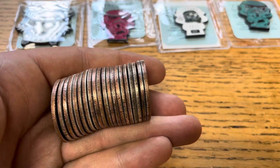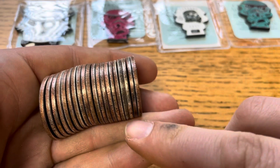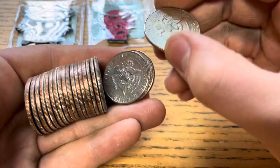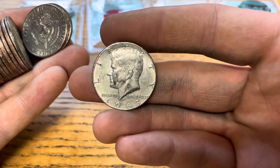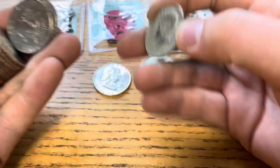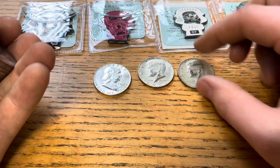About ten rolls later and we've got two right next to each other. This one on the far right is harder to tell if it's silver, but it does look to be. It is a 1968 Denver, so it is 40%. And this one is too — another 1968 Denver, a little more dirty, but that's alright. Silver is silver.